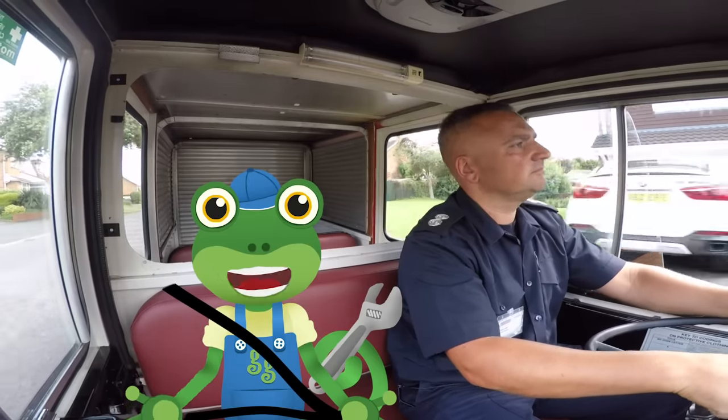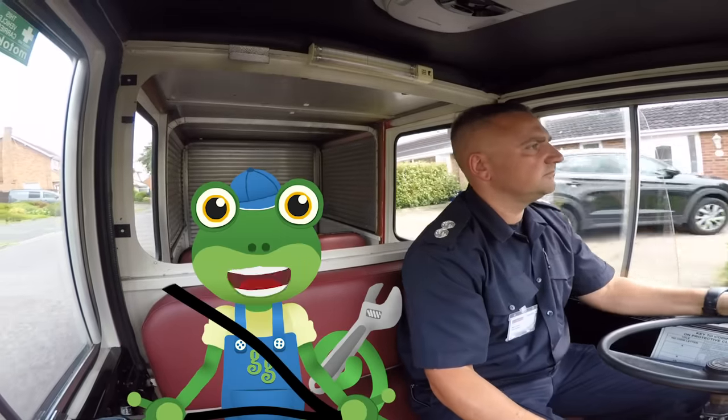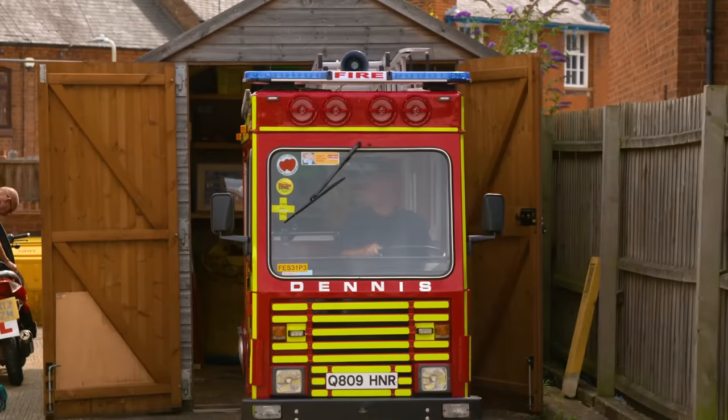The mini fire truck is powered by electricity. That means it's got a big battery on board that can be charged overnight.